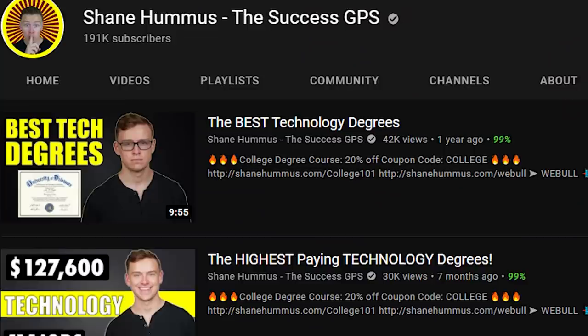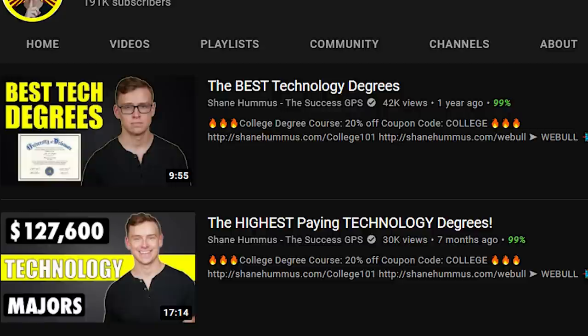In last year's video and in a bunch of other videos on the channel, I went over in great detail the numbers behind why I believe these degrees rank where they do. In this video I did change a few things up, but I'm not going to be going over the numbers all that much since I've already done that so many times. You can check out other videos on my channel — just search 'technology Shane Hummus' on Google or search technology on my channel. So in this video I'm basically just going to be sharing my thoughts.